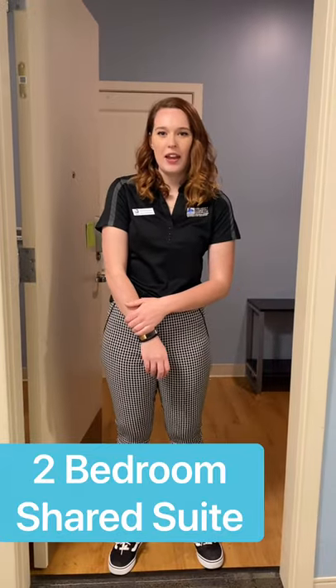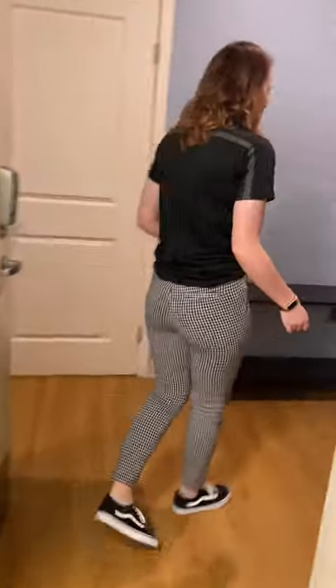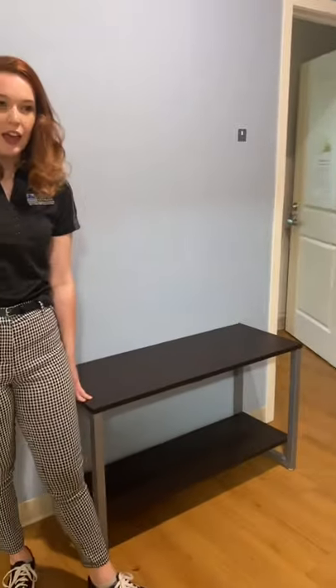And that is a four-bedroom suite here in Mariner. Now finally, I'll show you a two-bedroom shared suite here in Mariner. When you walk in, you have your living area with two chairs and a table. Something unique about this room is that there are two beds in each room — that's why it's called a shared suite.